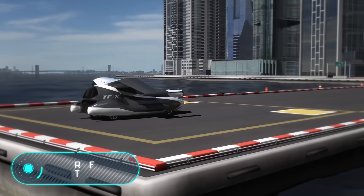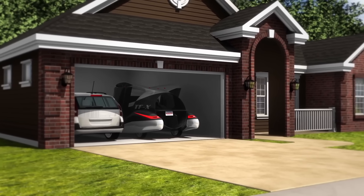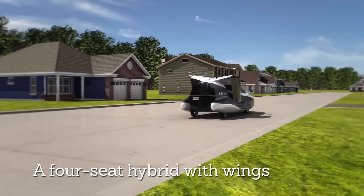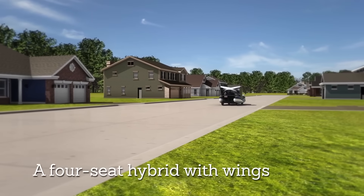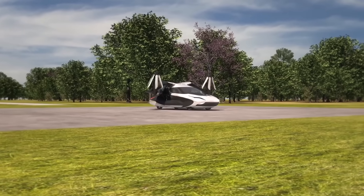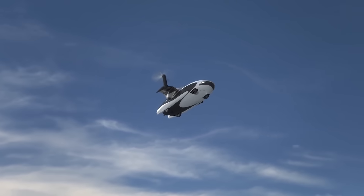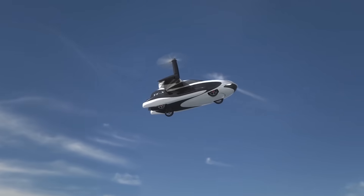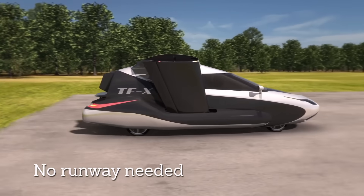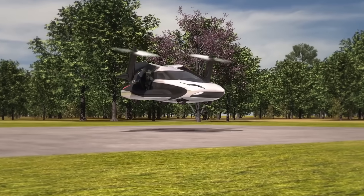Terafugia TF-X. Modern vehicle manufacturers surprise us every day with their new technological innovations. The Terafugia TF-X is a real flying car. According to some sources, this machine is being tested in a wind tunnel. The model is equipped with retractable wings and built-in electric motors with a capacity of 600 horsepower. The cruising speed of the car is 322 km per hour and it can travel up to 805 km.